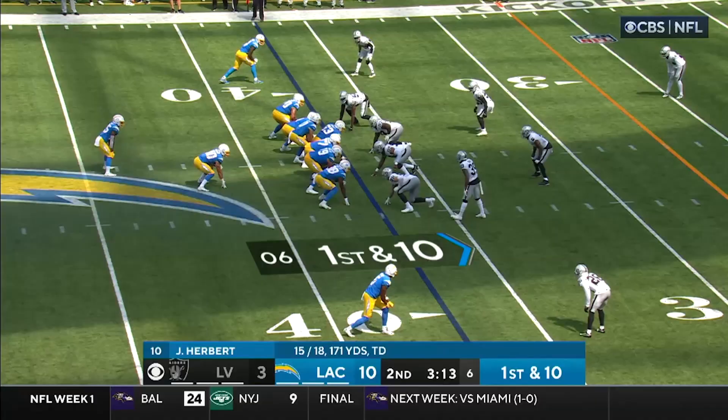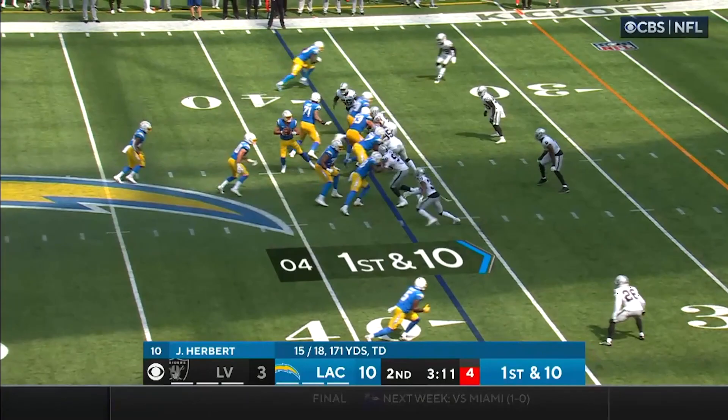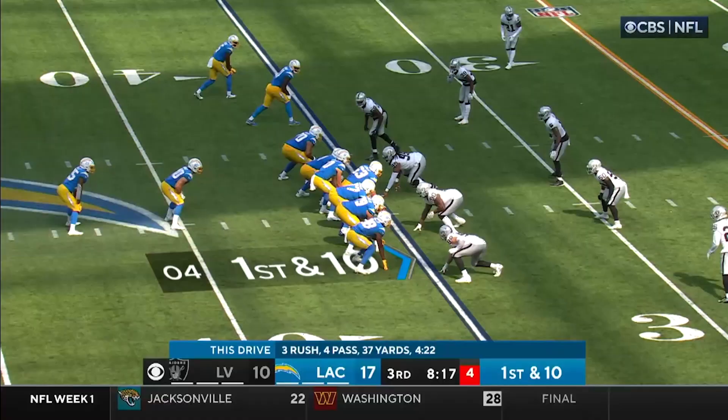Now we're using him almost as a blitzing outside backer. He gets down and makes another outstanding tackle. Always the tackling technique on point.